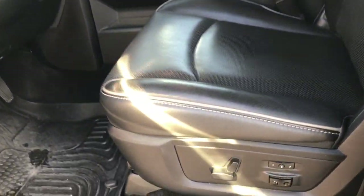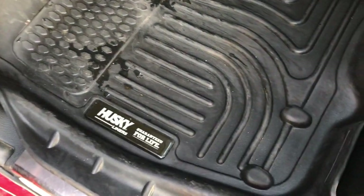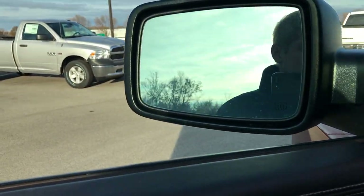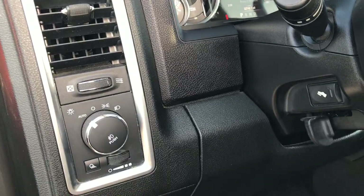Inside, the Laramie Limited package gives you black leather seats with gray tubing and cool stitching in the backrest. Both front seats are heated and cooled, and it has memory driver's seat and lumbar. We've got Husky Liners in the front to keep your carpeting like new. Power windows, power locks, and power fold-in mirrors. Also has auto headlamps and power pedals.